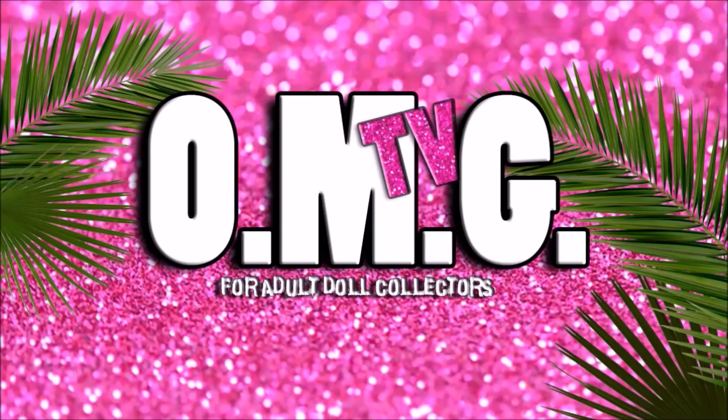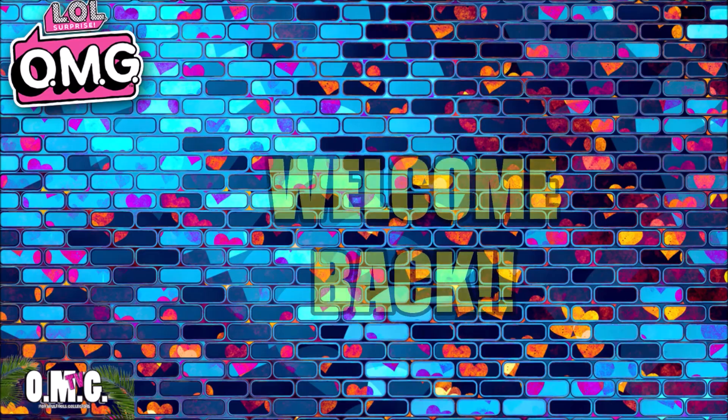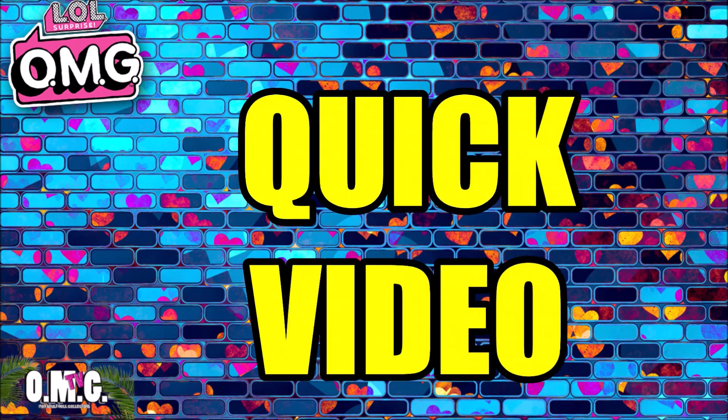Welcome to OMG TV! Hi everybody! Welcome back to OMG TV for adult doll collectors. I have a quick video for you guys — I'm going to keep it short and sweet.